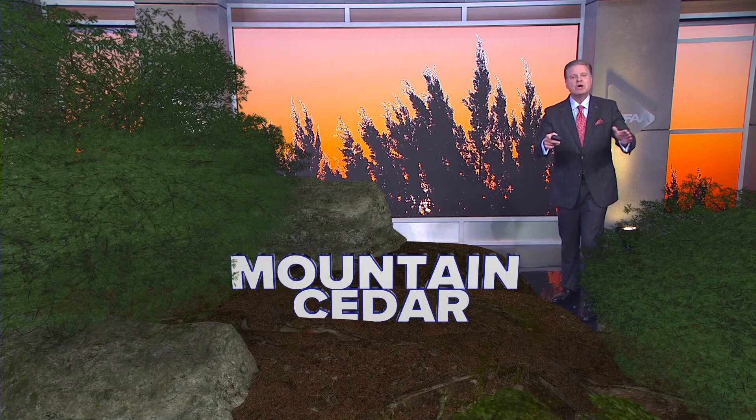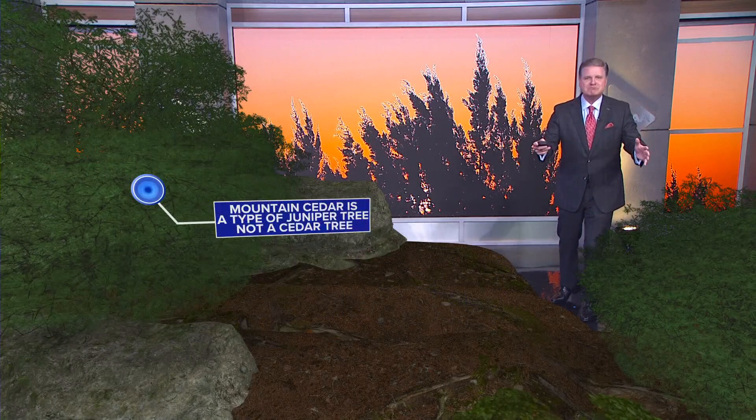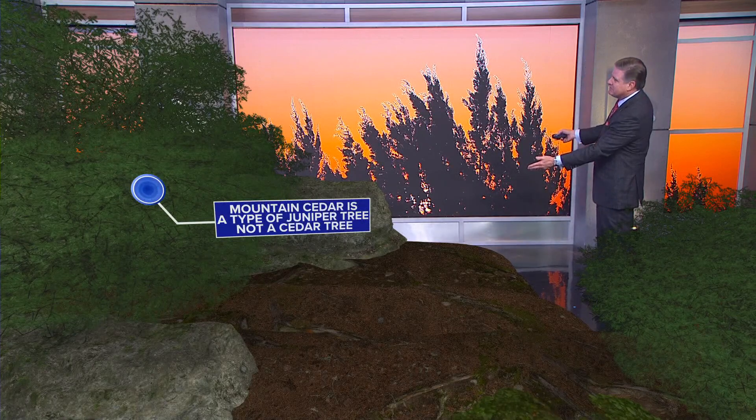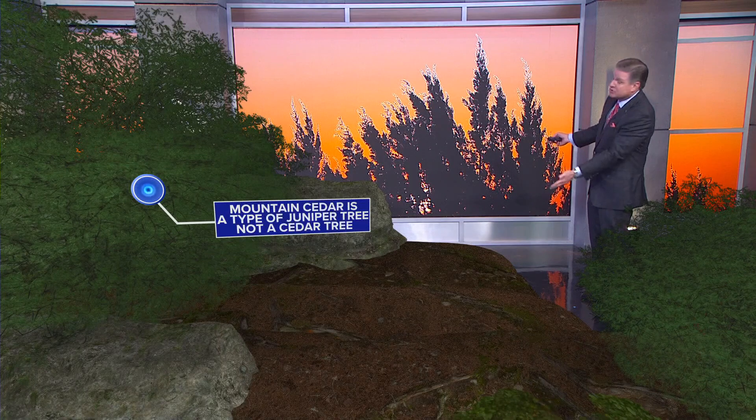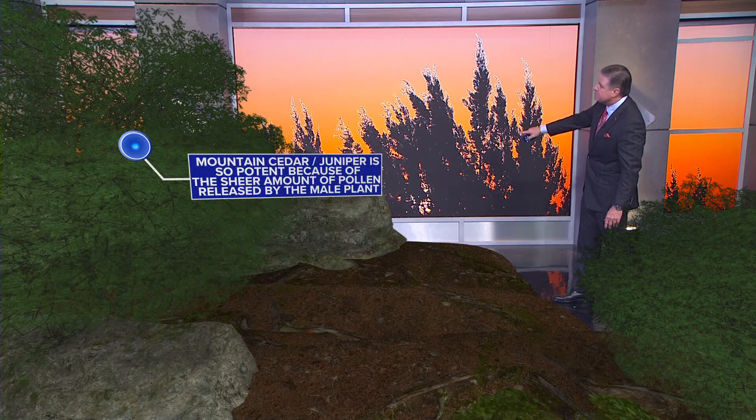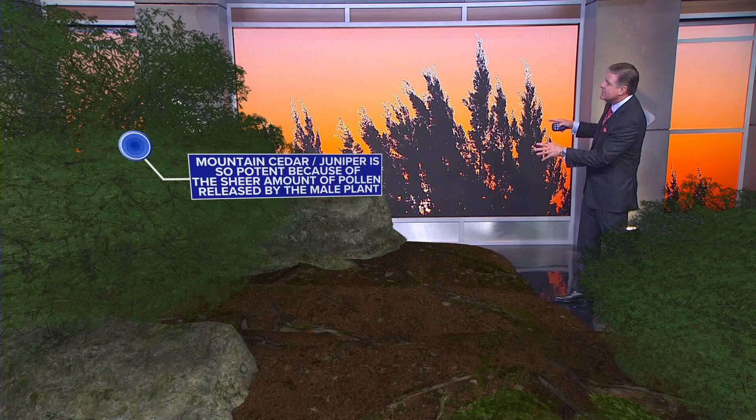So just exactly what is mountain cedar? Where does it come from and when will this mess end for us? Mountain cedar is a type of juniper tree — it's actually not a cedar tree. Mountain cedar, or juniper, is so potent because of the sheer amount of pollen released.